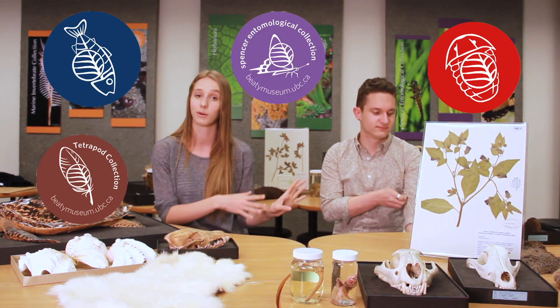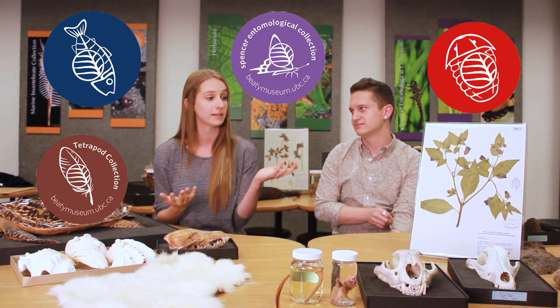Thank you. So today I'm going to be telling you all about our specimen that we pulled from the herbarium. So we've already gone through the blue whale, the cyanobacteria, the porcupine fish, and the rhinoceros beetle from our other four collections here at the museum. Today we pulled from the herbarium, which has lichen and fungi, and also a whole other collection of pressed plants.